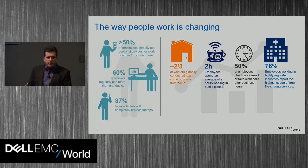More than half the people polled regularly use more than one device. I've got my laptop and my smartphone, and a lot of people are carrying tablets, so there's now a variety of devices people want to use to access their work. Almost 90% of the people polled believe that someday tablets will replace laptops, though that depends on the kind of content you want to create versus consume.